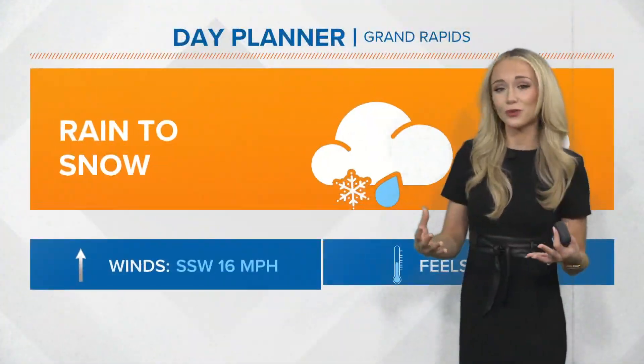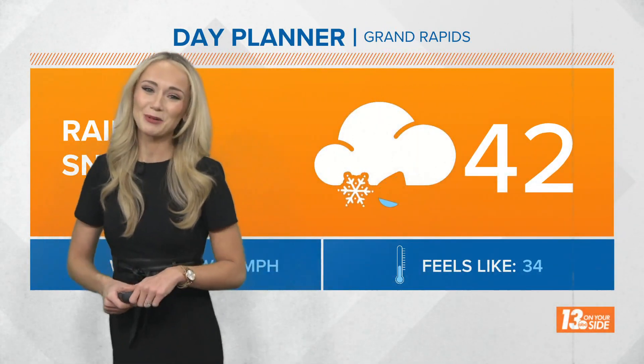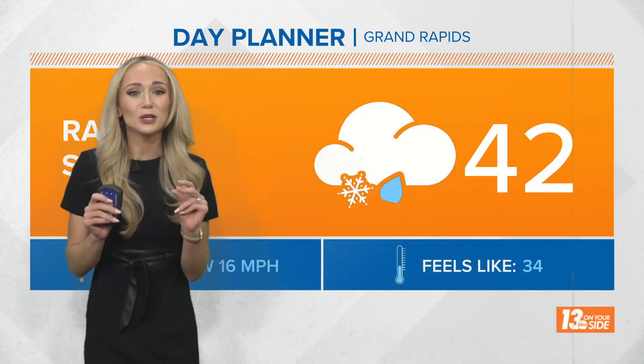We're going to continue to fuel our temperatures all the way to about 42 degrees for the afternoon high, but it will be a very short-lived warmup. We'll see a quick snap right back to snowfall as we see a shift in our wind direction from out of the south to the north, where we'll then drag down that cool Canadian air.